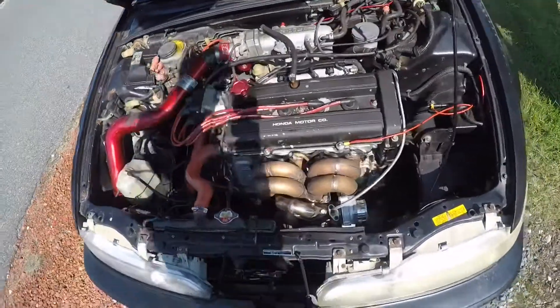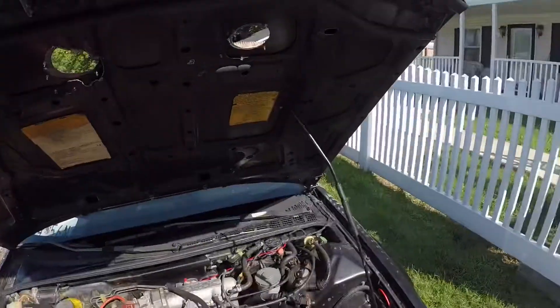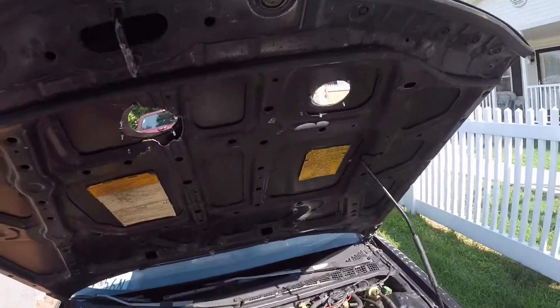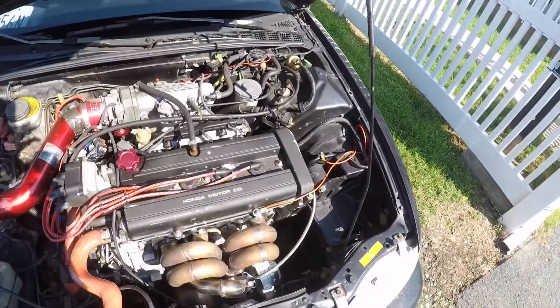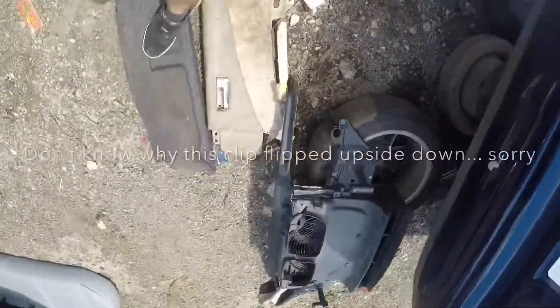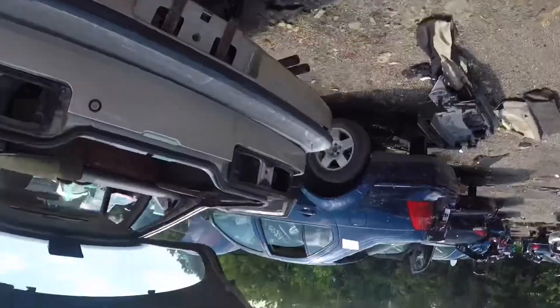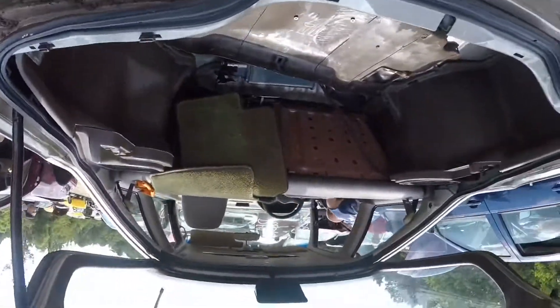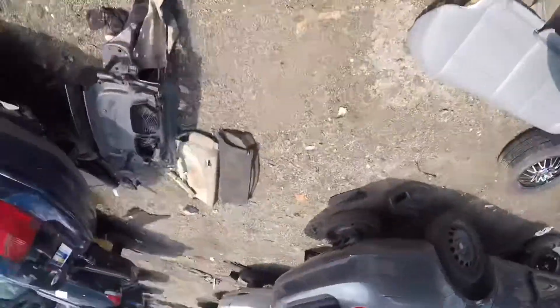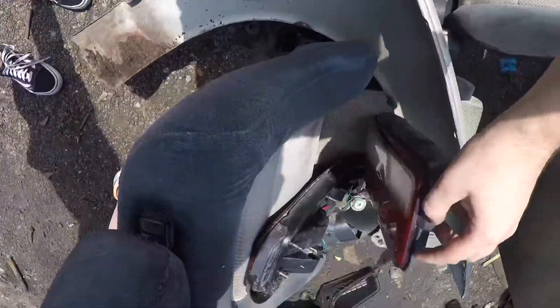We're gonna go ahead to the junkyard to see if we can find a hood, because mine's got holes in it from when I had the hood exit. We came to the junkyard — there was a tan DA and a black one — and we pretty much scored. Got the taillights out of it, found a hood, and some LS special seats. These taillights are pretty nice too.